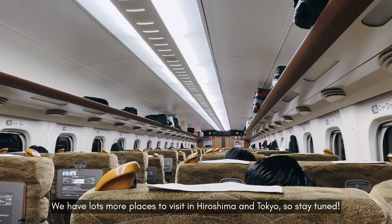Thank you so much for joining us on this journey, and stay tuned for the final part of this Japan travel series.